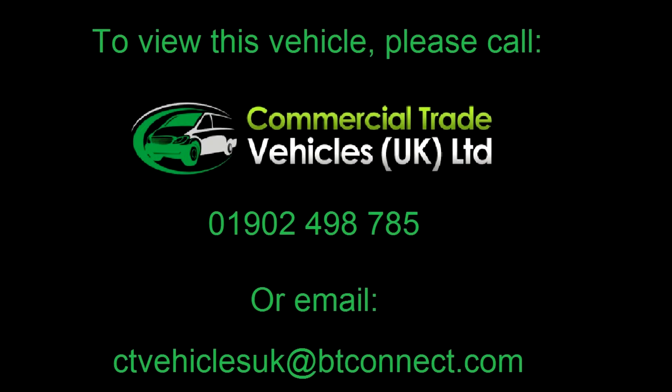If you'd like to enquire about this vehicle, please call 0192-4990-785 or click on your FaceTime video call.